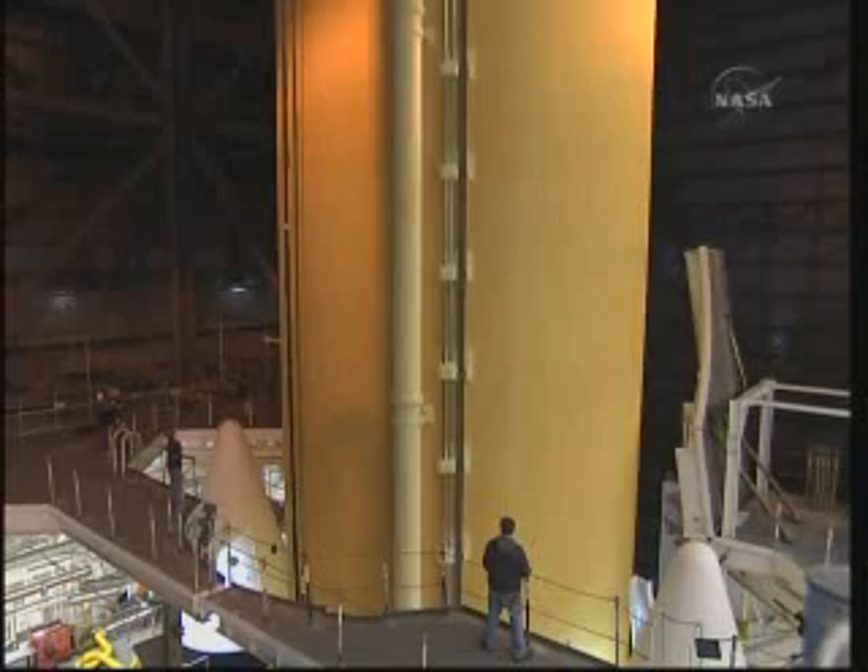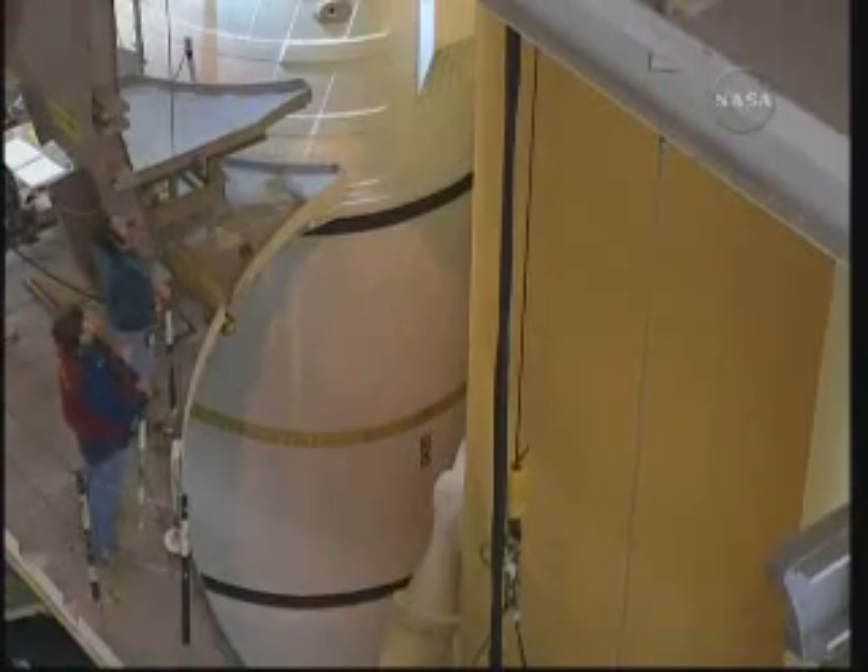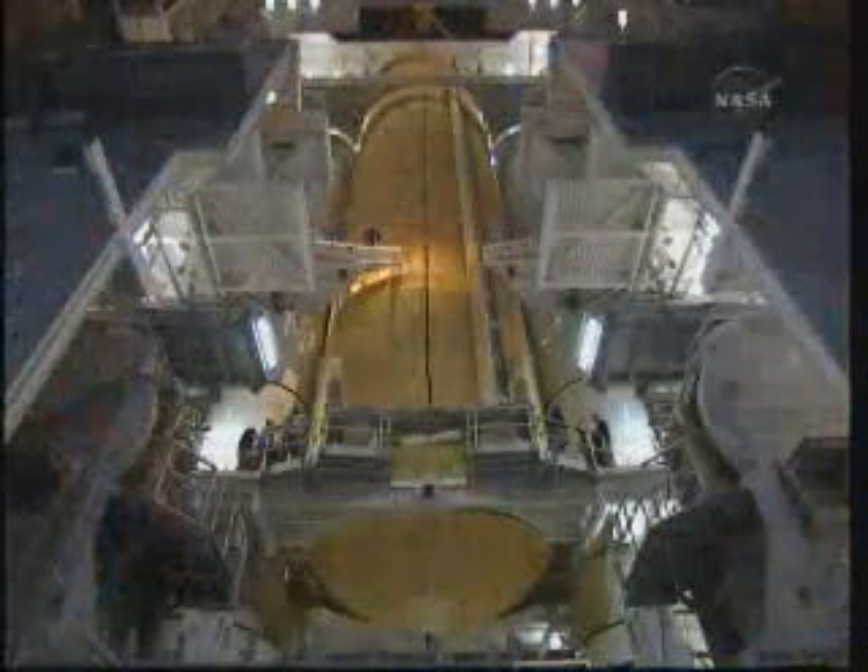The forward tips of the solid rocket boosters can be seen here as the external tank is being lowered into position for mate. The tank is now in its final position, mated to the solid rocket boosters.